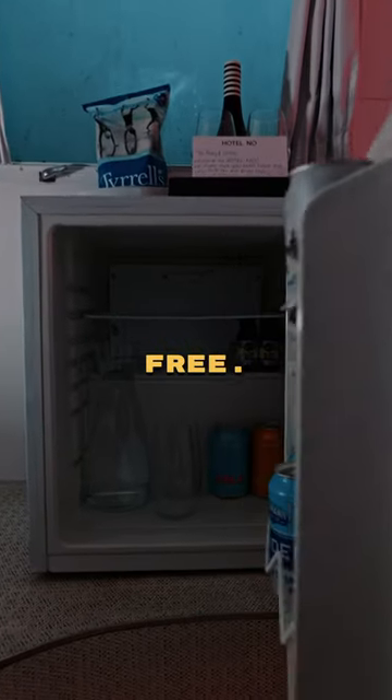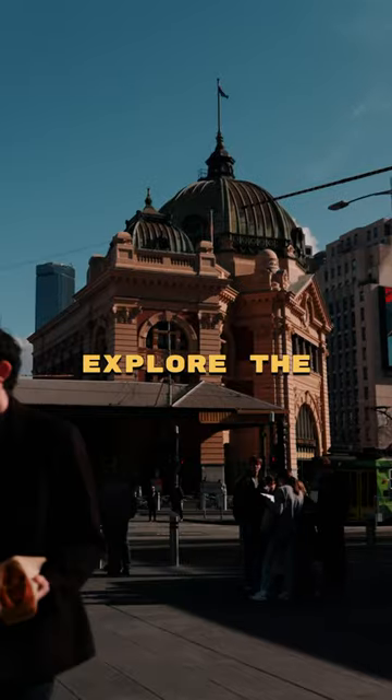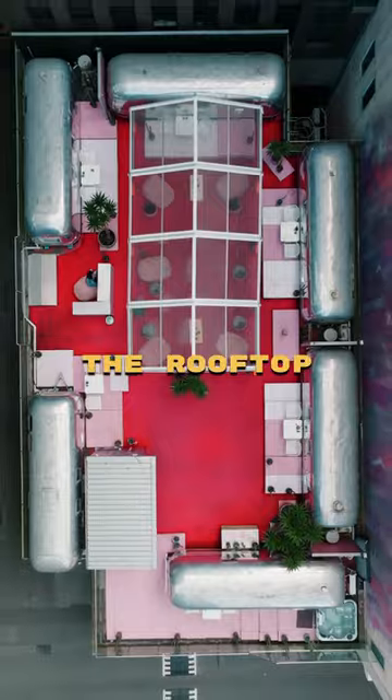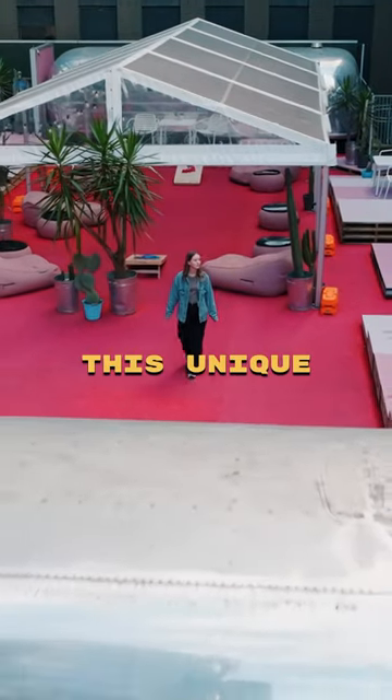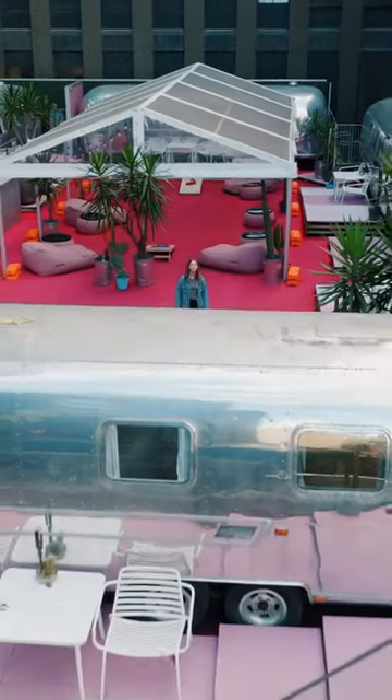And the best part, the minibar is completely free. It's in the perfect location to explore the city, but if you want to spend some time on the rooftop, we kept ourselves entertained for hours playing cornhole and just enjoying this unique space.